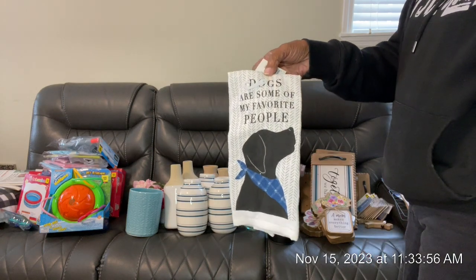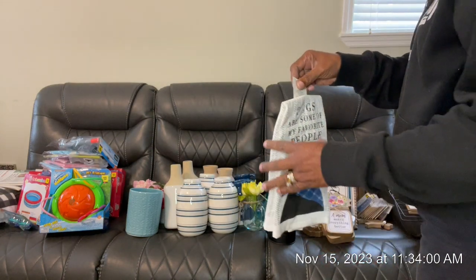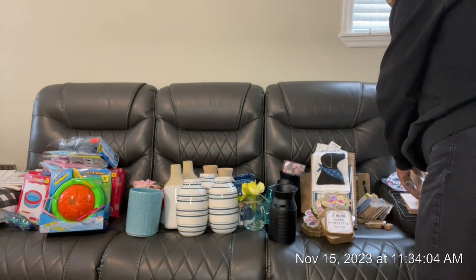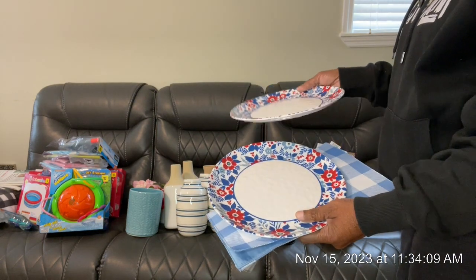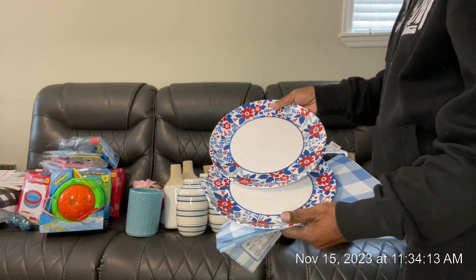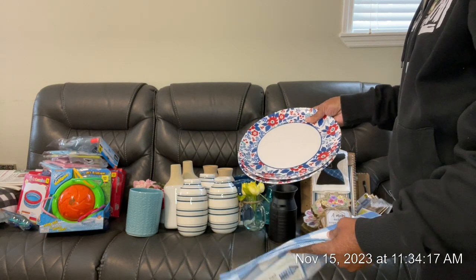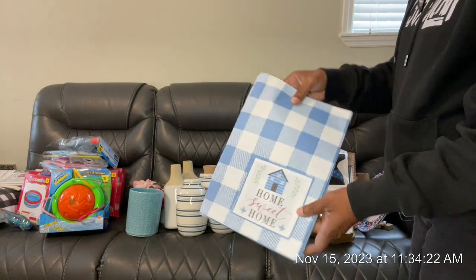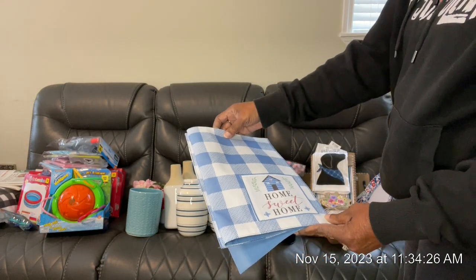I bought this little dish towel, thinking about making a little doggy bag of gifts. They also had these two plates. When I came up on the Dollar Tree, they had a buggy outside with some things in it, and some of this was in there — I just went through and got what they had. And two mats that say 'home sweet home.'